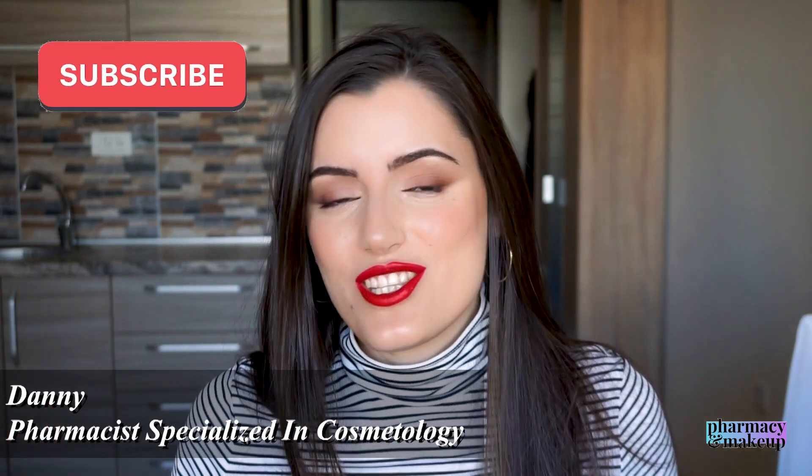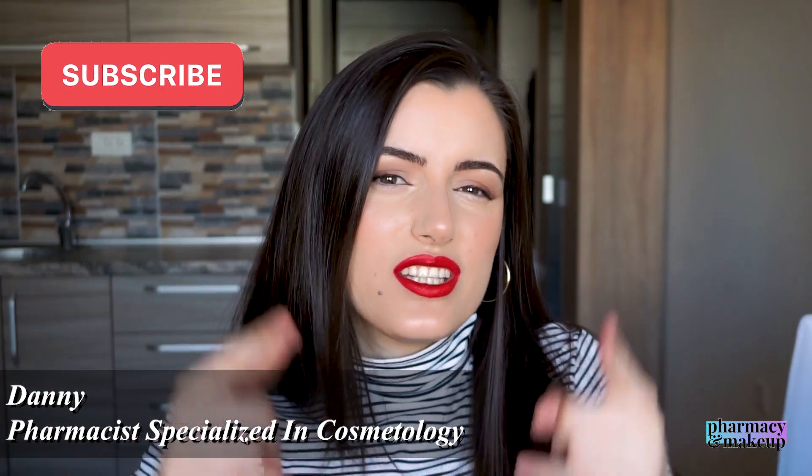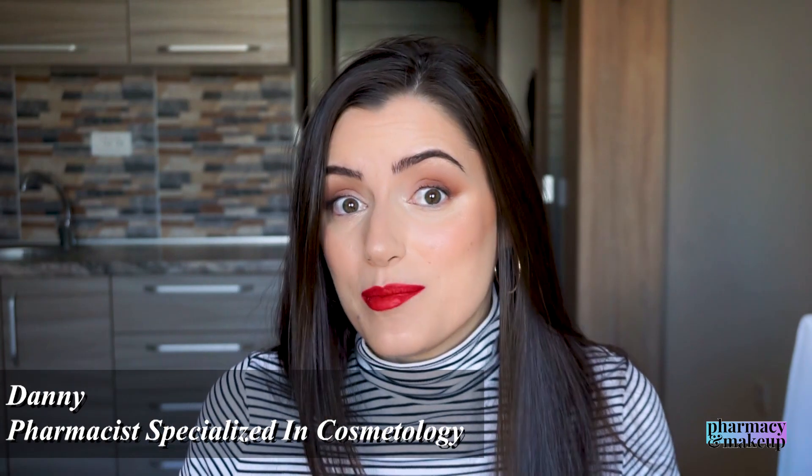One little disclaimer: most of these products are actually not that bad, they just did not work out for me. I will explain why, so hear me out. As in the previous video, I will put the timestamps down below so you can just watch the part of the video with the product that you're interested in.